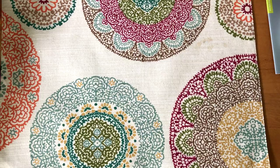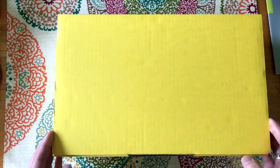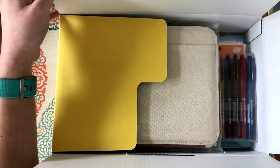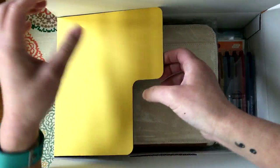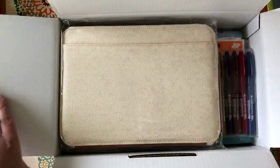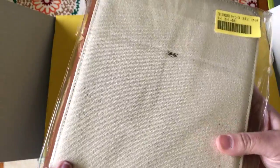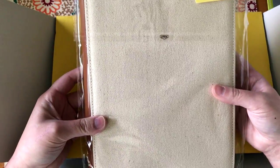So let's see what's in the second box. I ordered this cover — this is from last year — and this is the canvas cover.